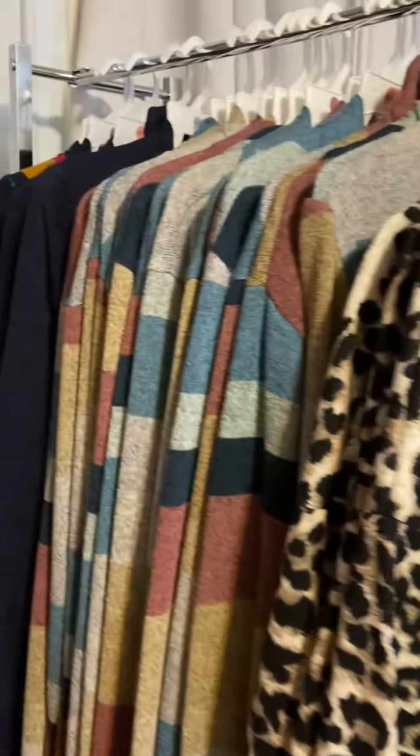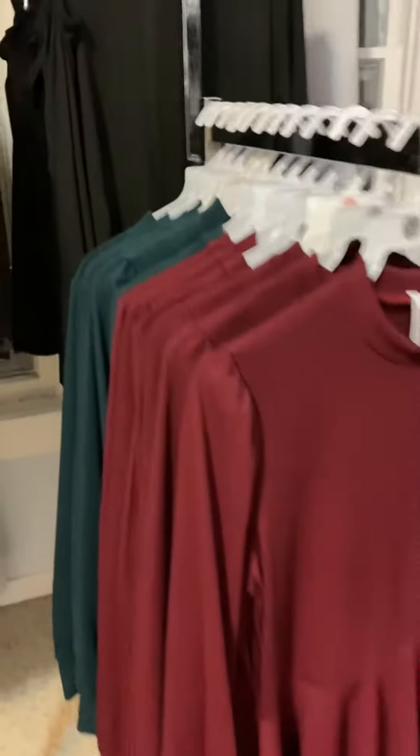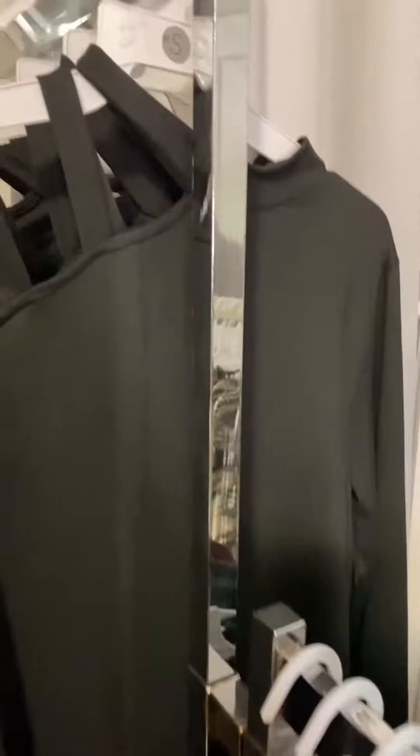Here we have some cardigans, and then some more tops. Shocking, I know — this one is my favorite.